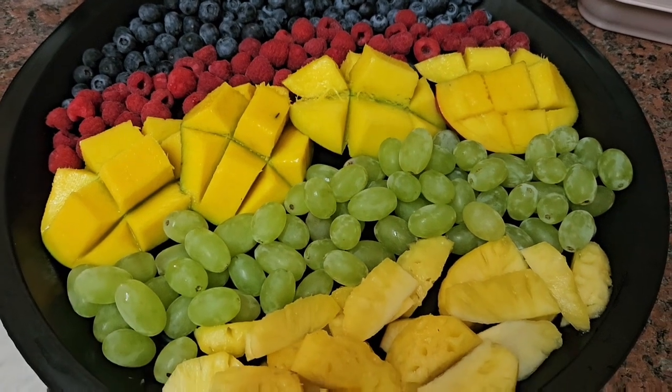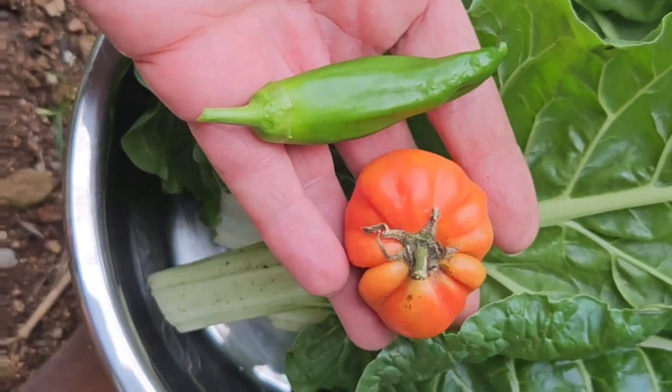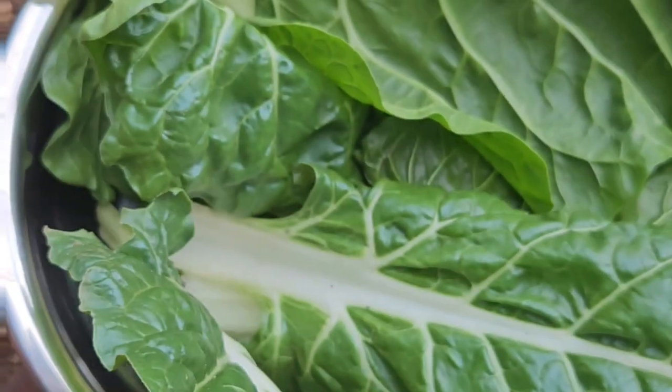So proud of these tomatoes — little pomodoros — and look at those giant spinach leaves, so crunchy and tasty.